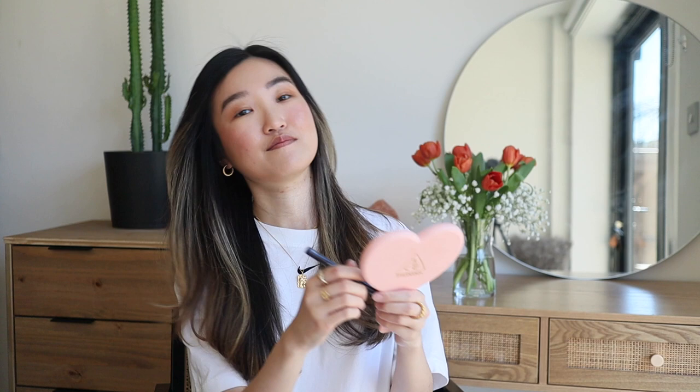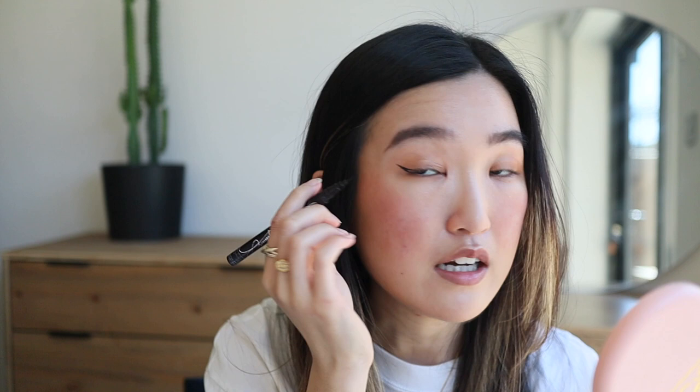For eyeliner I'm using a smooth liquid eyeliner that's waterproof — perfect for my greasy oily eyes. The brand is Heroine Make, they're from Japan. I love to do a cat eye — without cat eye I'm not Erica! I normally do an upward flick stroke and then fill it in. It doesn't look perfect but sometimes I just embrace it — it is what it is.